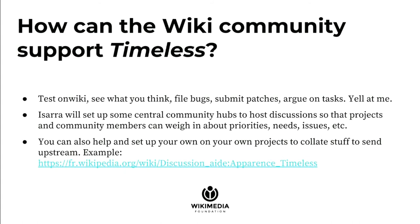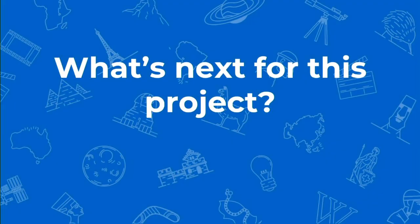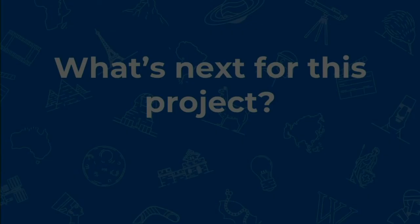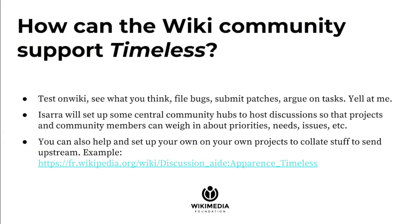I'm also planning to set up some central hubs like we have for Project X currently, but a lot of projects have done their own things too. Even on the French Wikipedia, they actually have a help page for Timeless. The talk page on that is just people providing feedback and complaining about things, which has all been submitted upstream to me by a few developers. If anyone on any project wants to do something similar, that would be so helpful. It's been amazing hearing from the French Wikipedia about this.